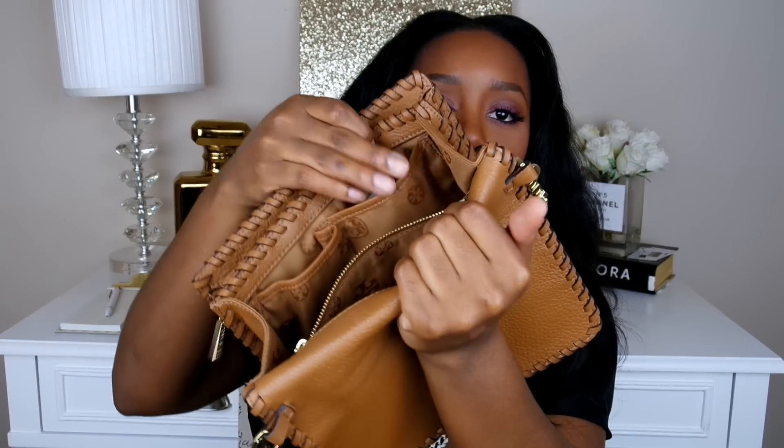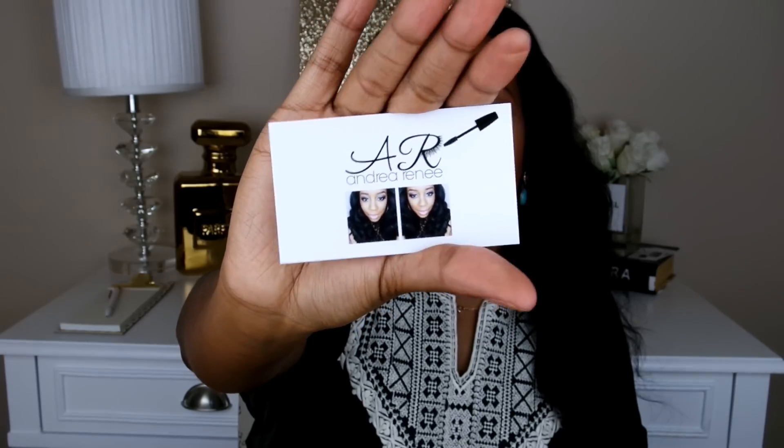I have one more thing in this little side pocket — these are actually my business cards for my content. I have my social media on the back, and on the front I have my picture and my logo. So yeah, those are my business cards.